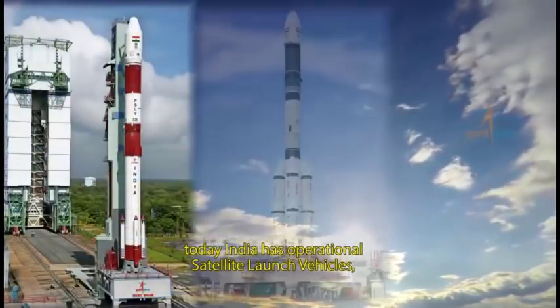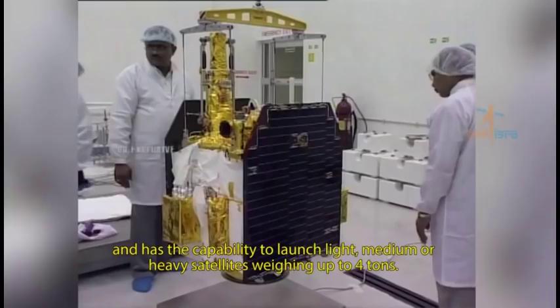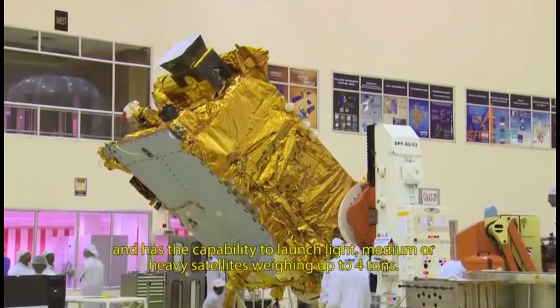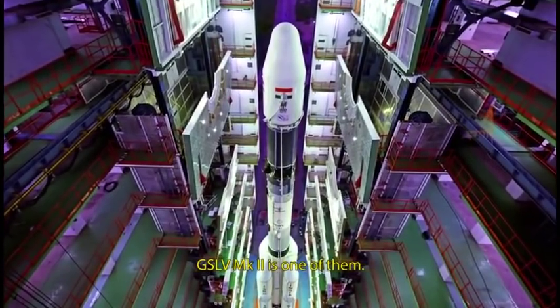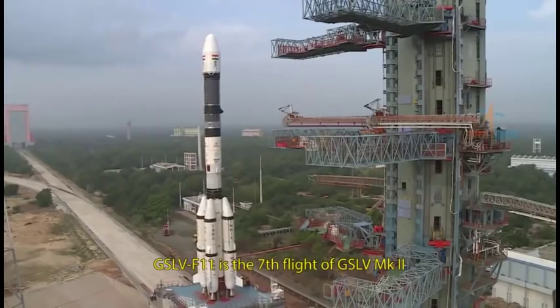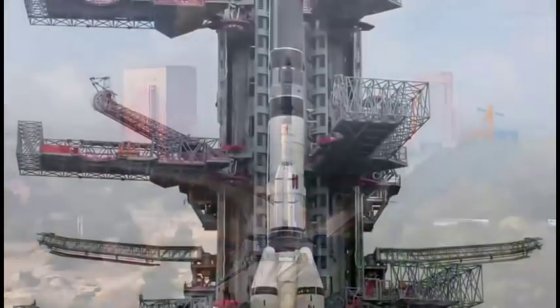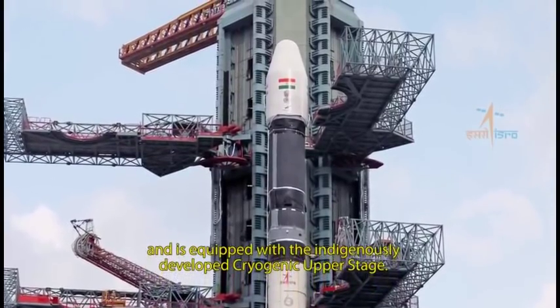With years of dedicated efforts, today India has operational satellite launch vehicles and has the capability to launch light, medium or heavy satellites weighing up to 4 tons. GSLV Mark II is one of them. GSLV F11 is the seventh flight of GSLV Mark II and is equipped with the indigenously developed cryogenic upper stage.